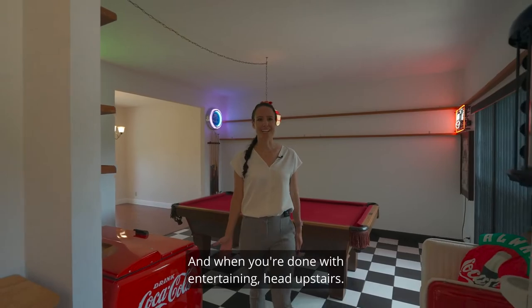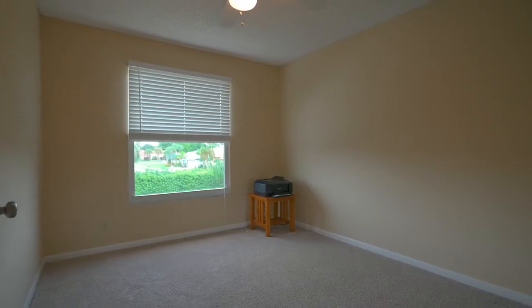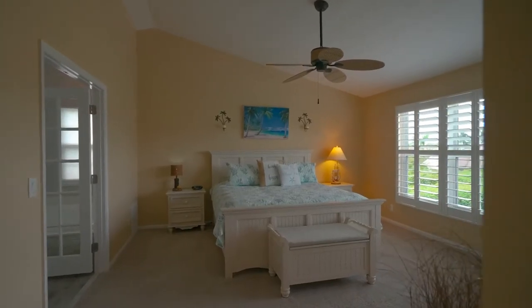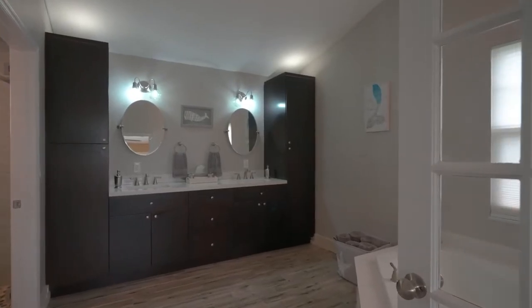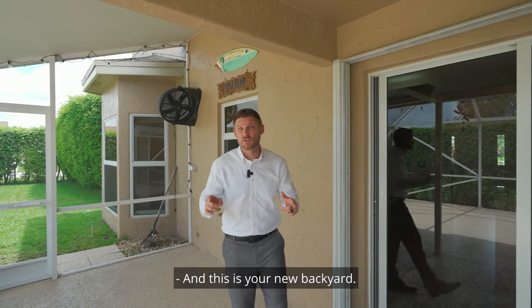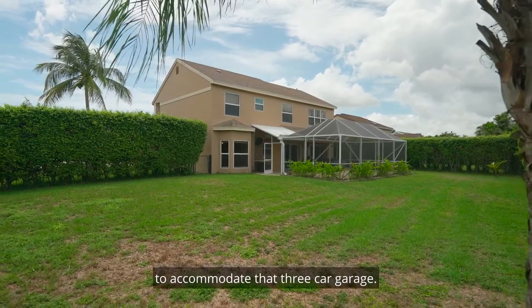And when you're done with entertaining, head upstairs. This is your new backyard — you can see it is massive because it was hand-picked to accommodate that three-car garage.